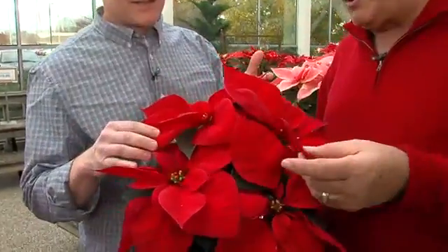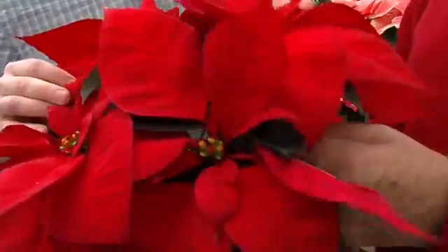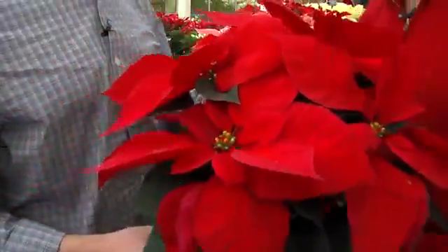What's happened to the poinsettias, especially in the last seven or eight years — all these new cultivars, they're so much stronger. You can see the bracts and the beautiful deep green foliage. And they last a lot longer.